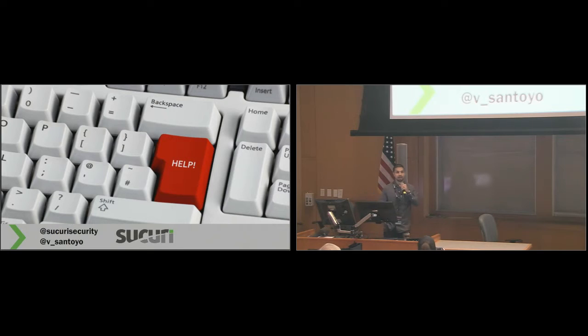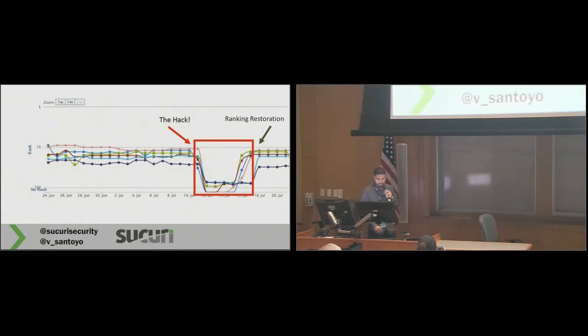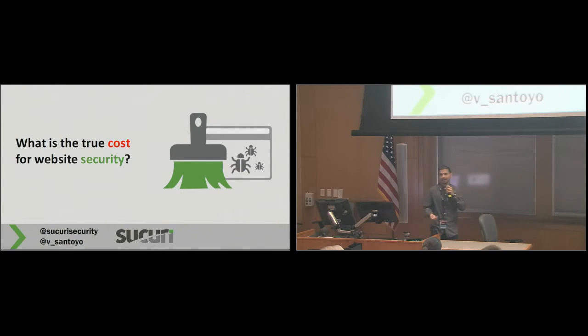Especially if you don't have the knowledge to comb through all your code or go through your database and figure out what's going on. As a website owner, your primary goal is to make money — that's the only thing you want to be thinking about. So the idea is understanding how do I restore my ranking? Sometimes it's investing in a solution, in resources like even just the free resources of Google Webmaster, so you have time to figure out an answer to the problem. But what does it cost if it's too late and you've been blacklisted?